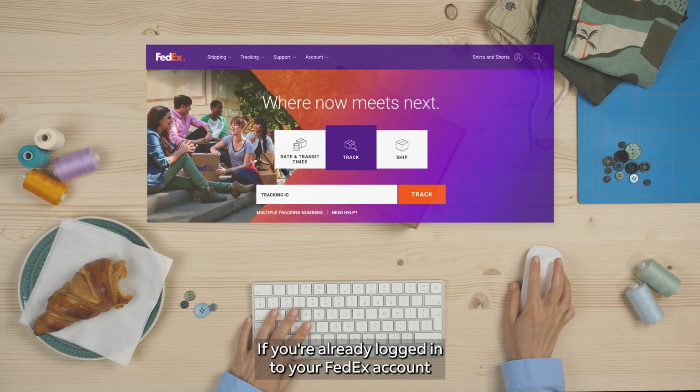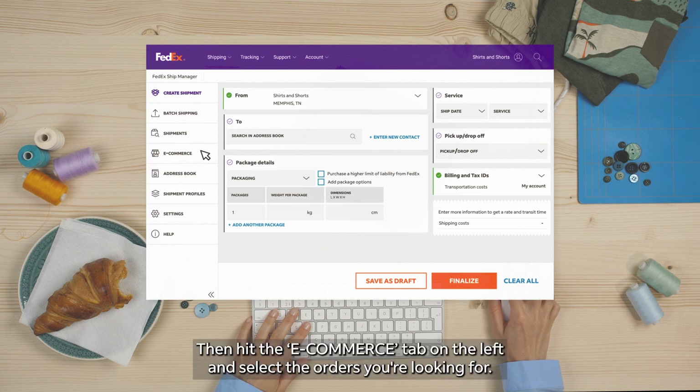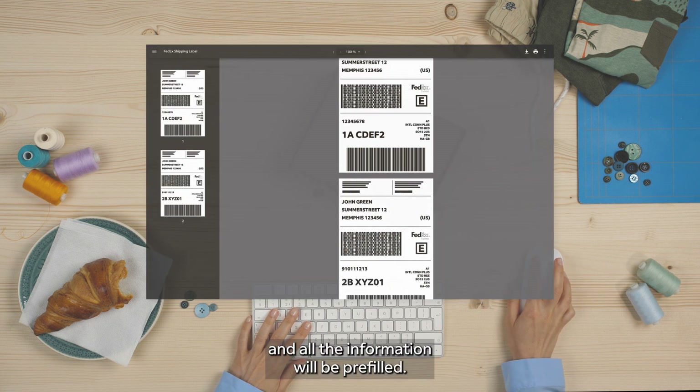If you're already logged into your FedEx account, start by clicking Ship on FedEx.com. Then hit the e-commerce tab on the left and select the orders you're looking for. After that, just click create and print labels and all the information will be pre-filled.